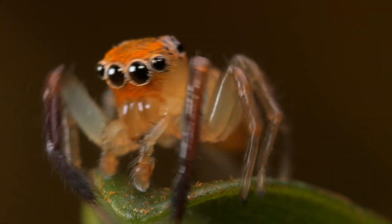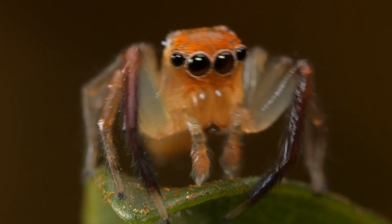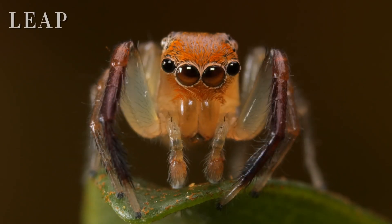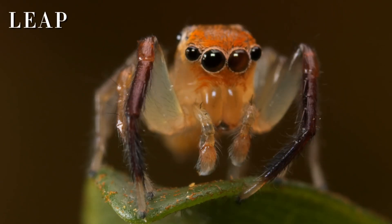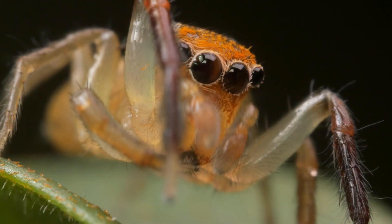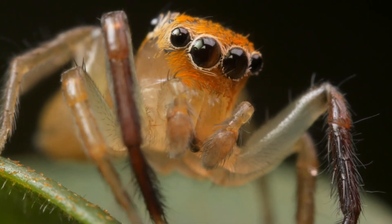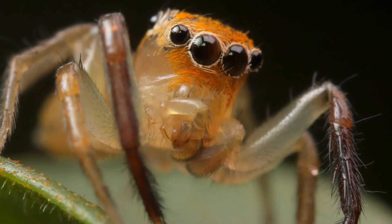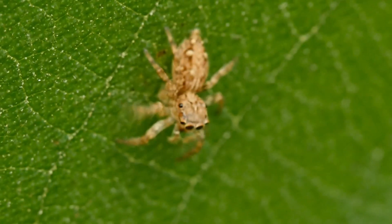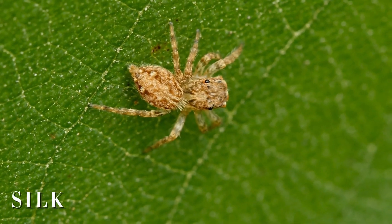Once the spider has assessed the situation and positioned itself, it's time for the final act — the leap. Jumping spiders are equipped with powerful legs that allow them to leap distances up to 50 times their body length. That's like a human jumping the length of two school buses.